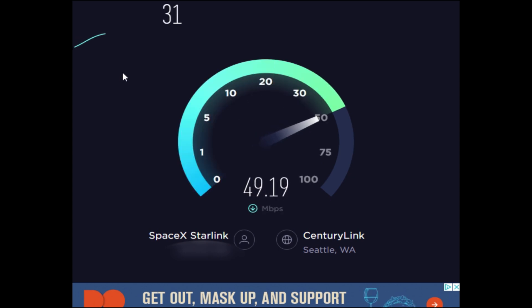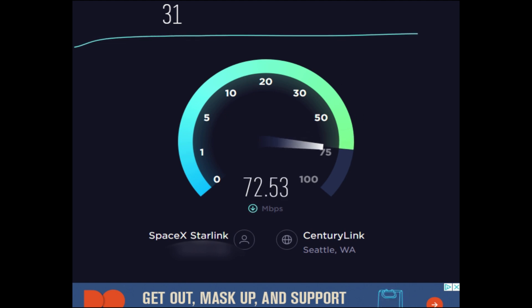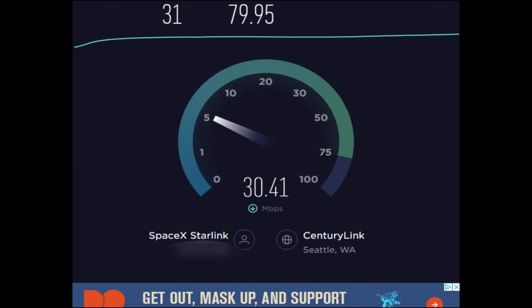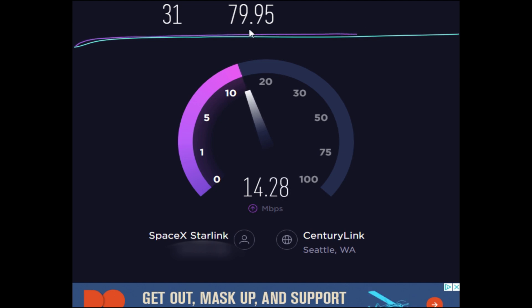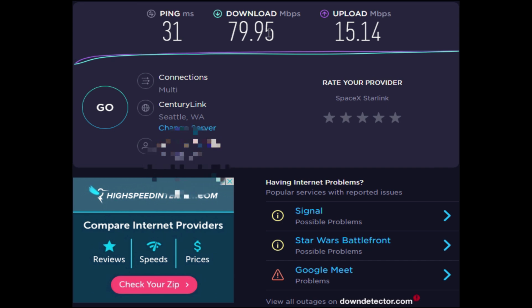At 31 millisecond ping, let's see what the download comes up at. 79. The latency seems to be doing real good. I've done some mobile version tests and seen it all the way up to 160, so it's odd. The upload is staying nice and consistent. The download is what's dropped here a little bit recently. Let's try that one more time.